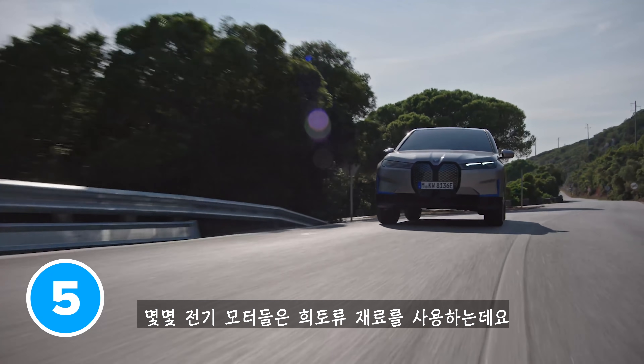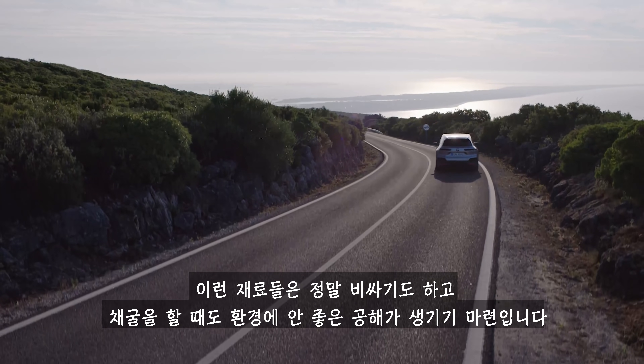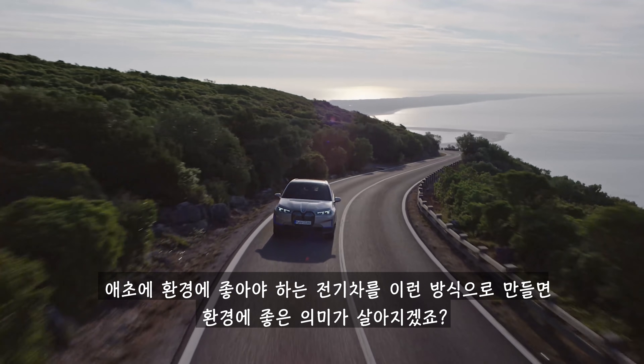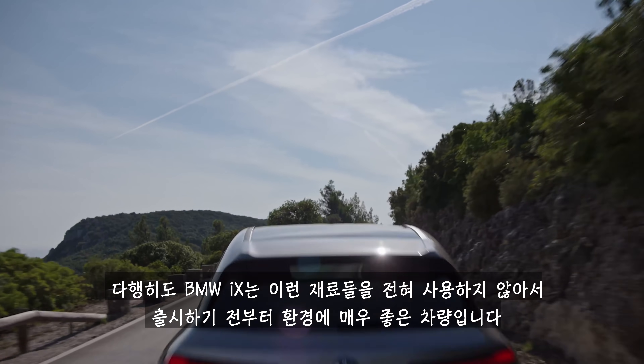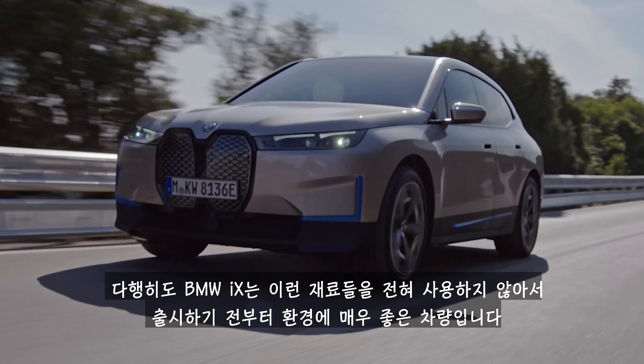Some electric motors use rare earth materials, which are really expensive, and mining them out of the ground can produce a load of horrible pollution — not what you want when you're making an electric car that's supposed to be eco-friendly. The good news is the BMW iX doesn't use any of these materials, so it's already pretty environmentally friendly before it's even turned a wheel.